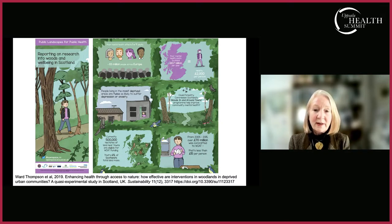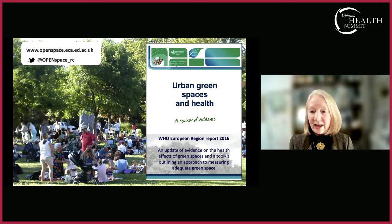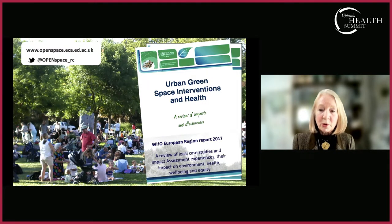We are currently engaged in a project looking across Scotland at population-level scale, examining child development outcomes and mental health in adults. Some but not all of this research can be found in the WHO European Region report on urban green spaces and health published in 2016, and a further report on urban green space interventions and health in 2017 — good resources alongside our own website. Thank you.